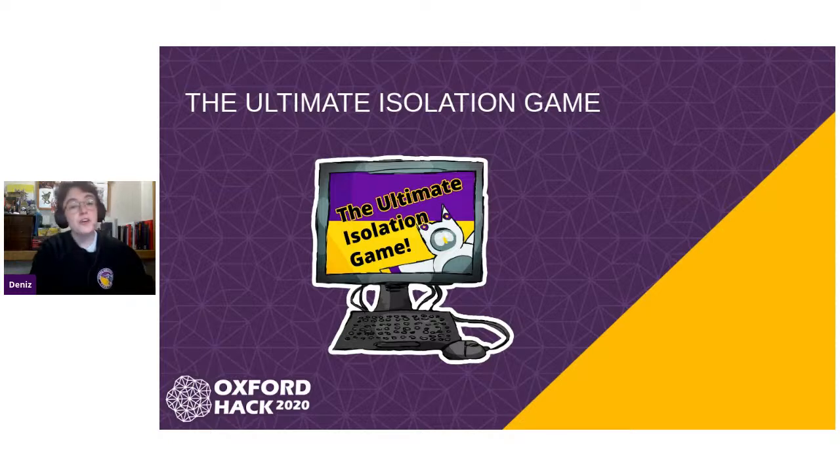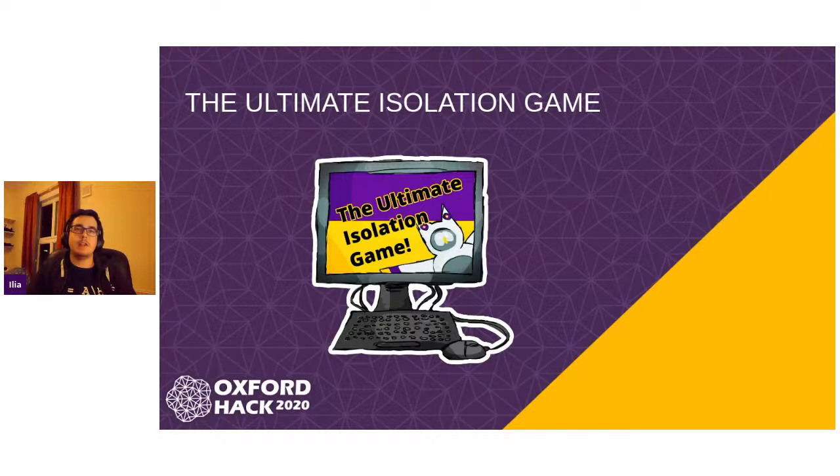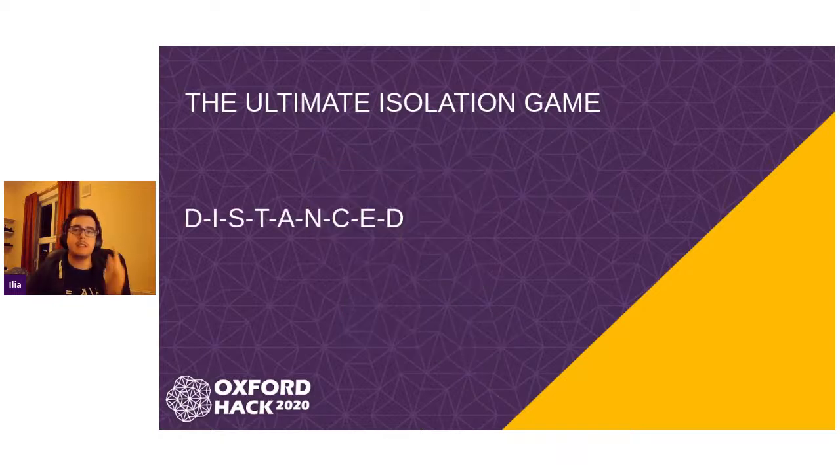Congratulations! Now we're going to move on to the next of our competitions, the Ultimate Isolation Hack. If we could have the next person take over. So the next section is the Ultimate Isolation Game — a game that you can play with other people while you're in isolation. And yeah, let's see our winner, which is Distanced. Cue the clip.